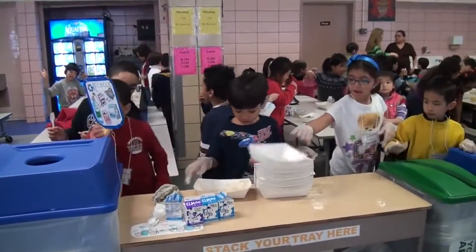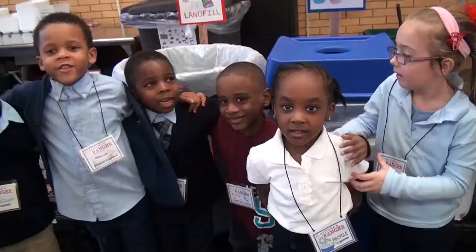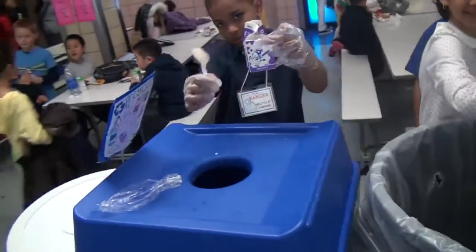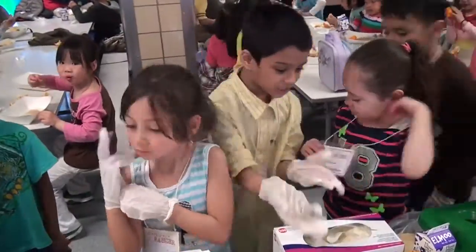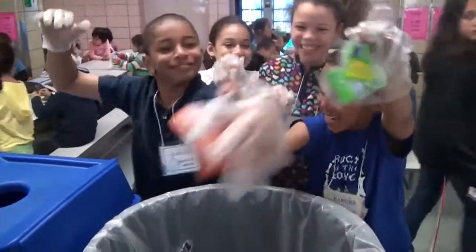The Cafeteria Ranger Program is hands-on service learning. Students take turns as leaders right in the cafeteria, overseeing all recycling and sorting. Cafeteria Rangers — the students — they took ownership of what they were doing, and I could tell that they felt really proud.